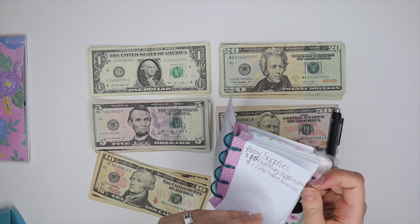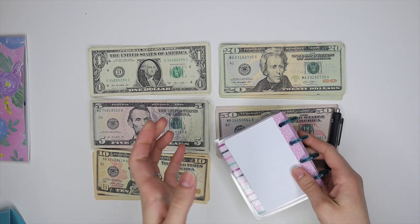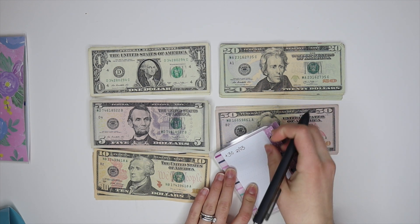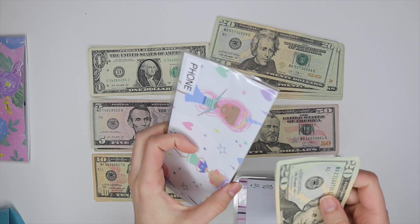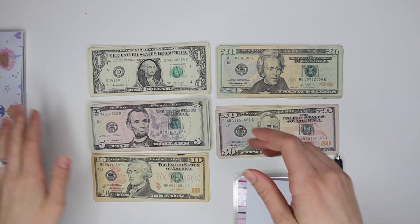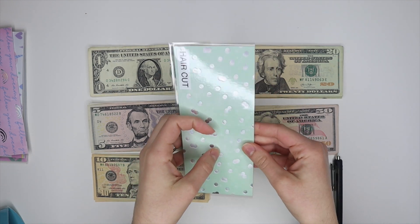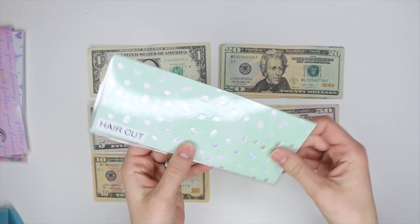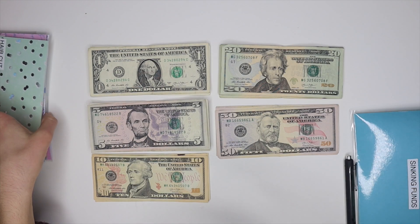Baby supplies are kept in my account because I order them online, so that doesn't have a physical folder. Next is phone, which is going to be $30 now — I'll stuff that with $30 and save it in here until I pay my mom, since I'm still on my parents' plan. My tithe gets stuffed in its envelope but I do that off camera. Next, Drew's haircut gets $20 since he's getting a haircut this week.